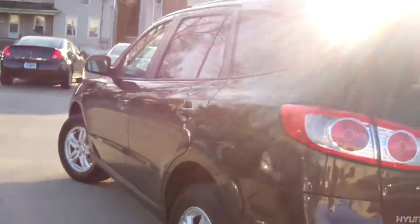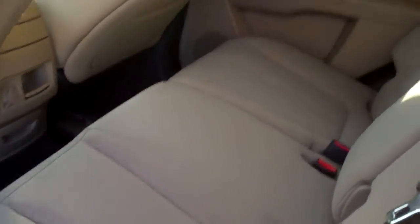Front wheel drive, four cylinder — you'll get good gas mileage plus room. Look at this, nice, nice tan cloth interior.